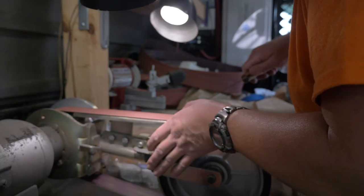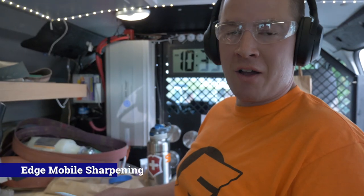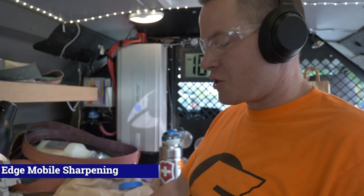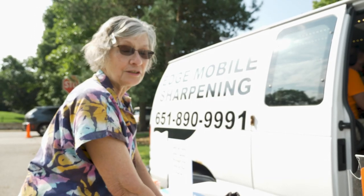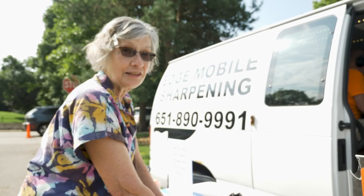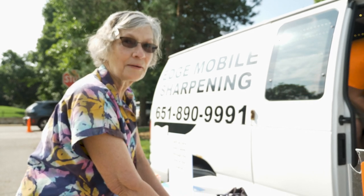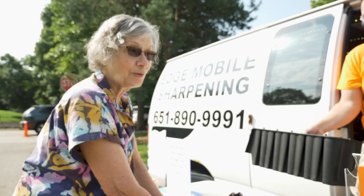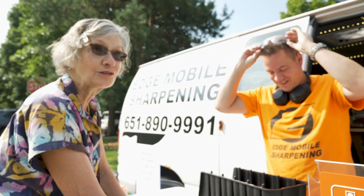I sharpen knives, scissors, garden tools, and all kinds of other stuff as well — I sharpen while you shop here at the market. I'm getting two pruning shears, two paring knives, and a utility kitchen knife, and they all needed sharpening badly. It's so handy and it's same-day service, it's great.